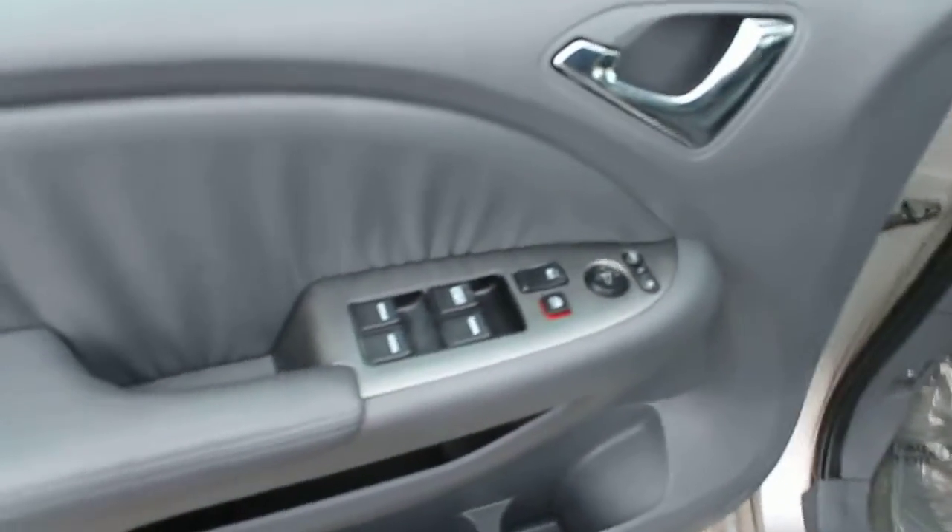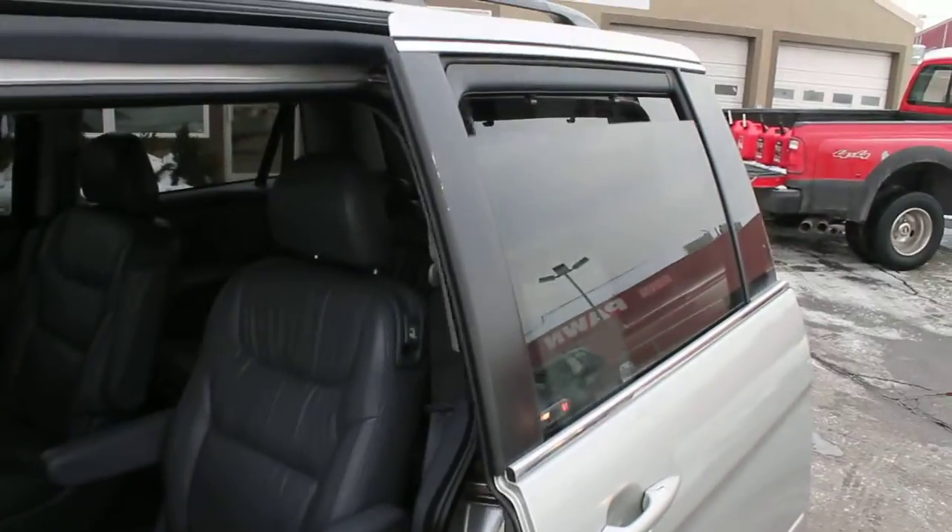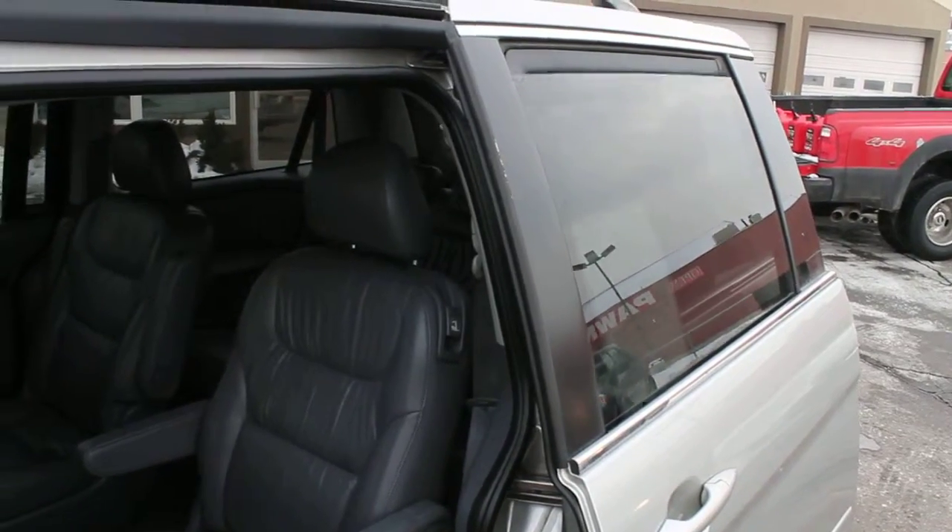Let's take a look at the inside. Of course, it has power locks and power windows. These Odysseys have the power sliding doors, as well as the retractable window in that power sliding door.